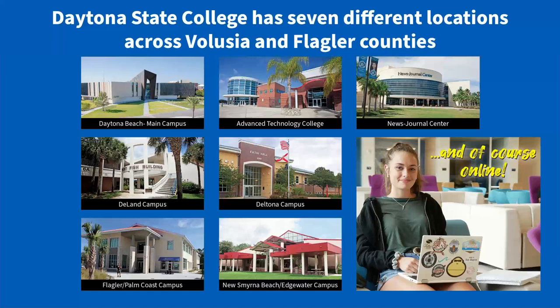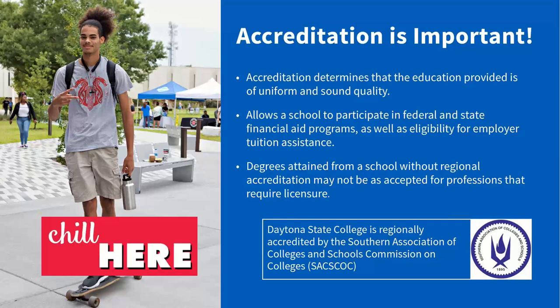Being part of the Florida State College system is important because that means we are fully accredited. When you work hard towards earning your degree with us, you want to know that when you go on to earn a bachelor's, master's, or doctorate degree, all the credits you worked hard to achieve are going to transfer with you to another university. Being fully accredited is very important at the collegiate level so you can rest assured that all of your credits will transfer with you.